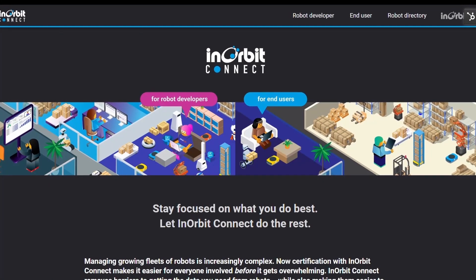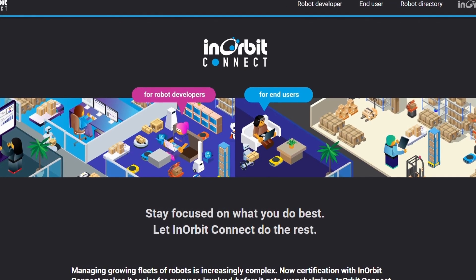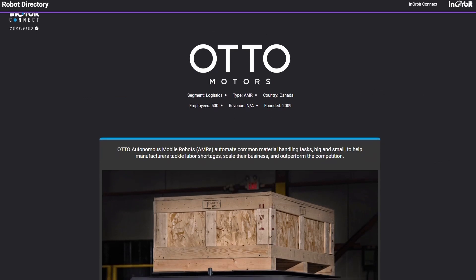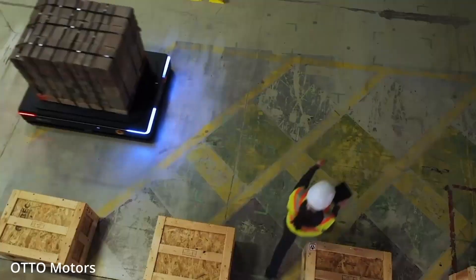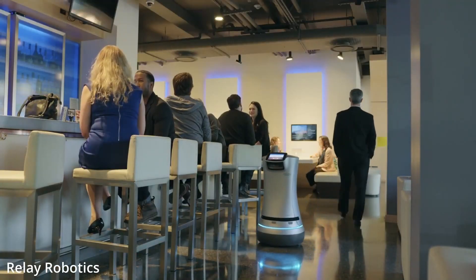Inorbit Connect is the first industry-wide certification program for integrating smart robots into end-users' operations. Using Inorbit Connect reduces the friction for companies looking to embrace the use of robots, whether in warehouses, production plants, retail stores, or anywhere they want their robots to work well together.